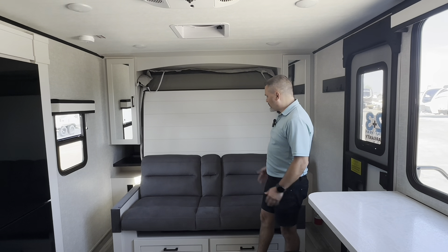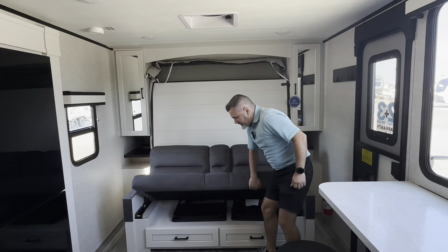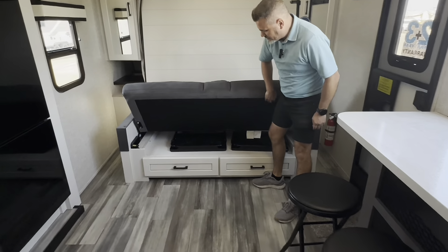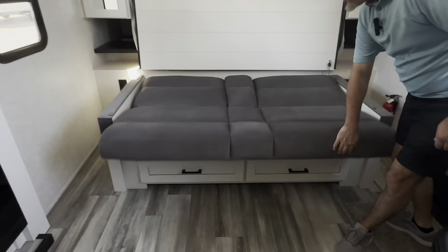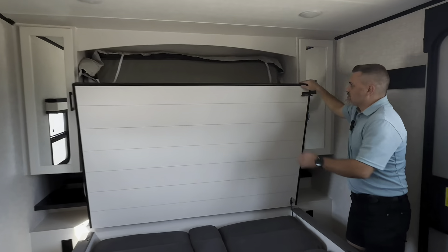This unit has a Murphy bed with a very comfortable couch. The couch also flips up, and my favorite feature — it has two waterproof tables that can be used outside as well. This folds down and the bed comes down as well.